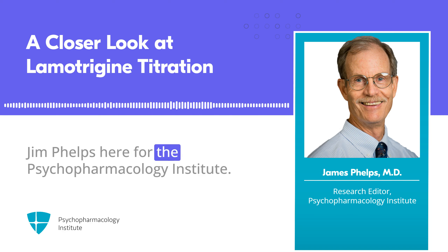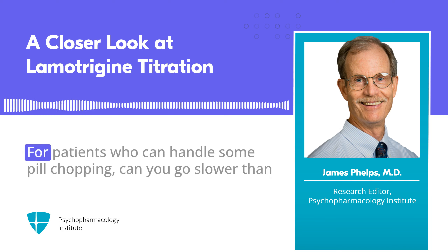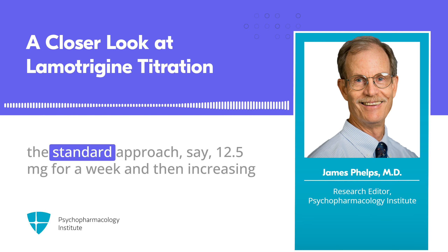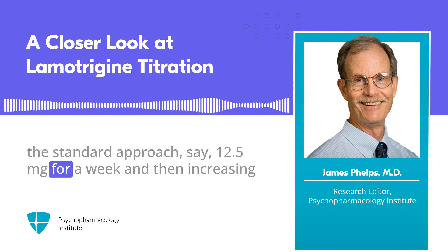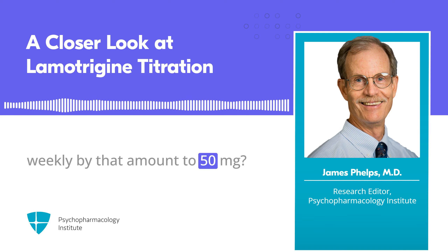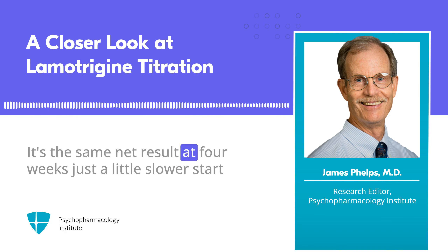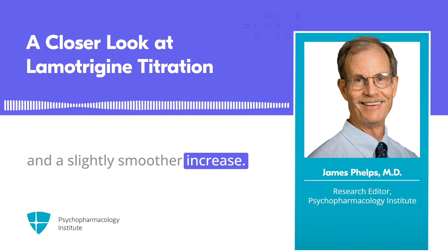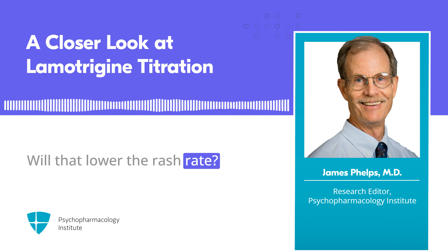Jim Phelps here for the Psychopharmacology Institute. For patients who can handle some pill chopping, can you go slower than the standard approach — say 12.5 mg for a week, then increasing weekly by that amount to 50 mg? It's the same net result at 4 weeks, just a slightly slower start and smoother increase. Will that lower the rash rate?